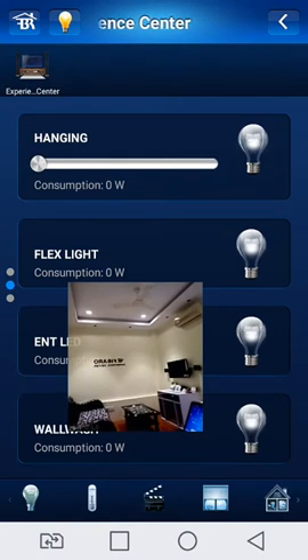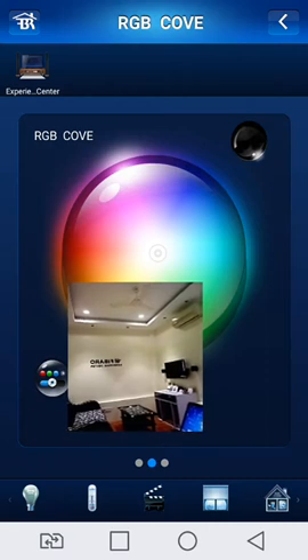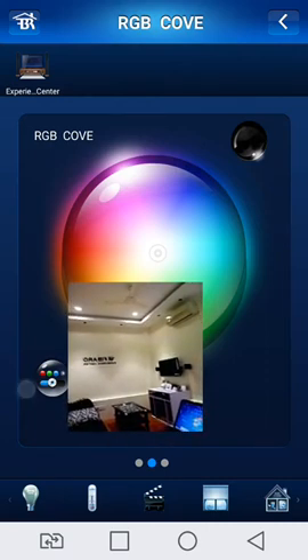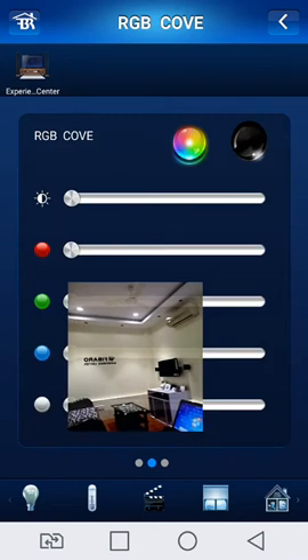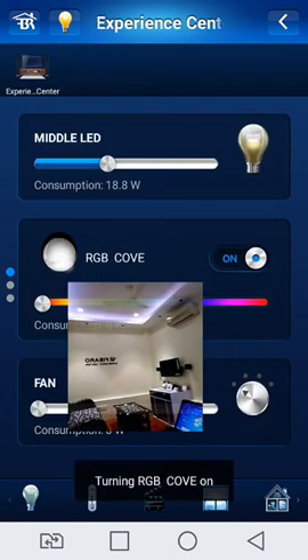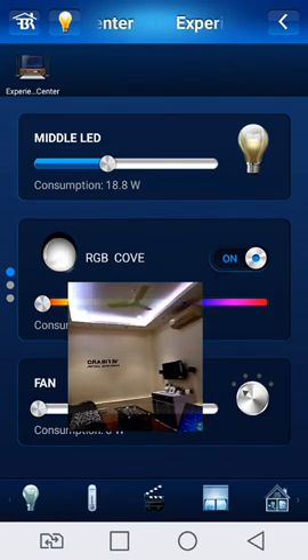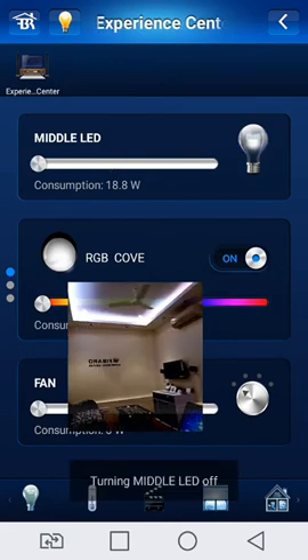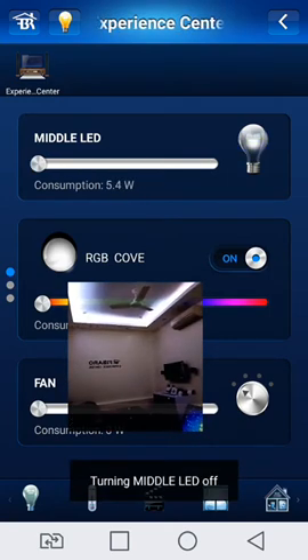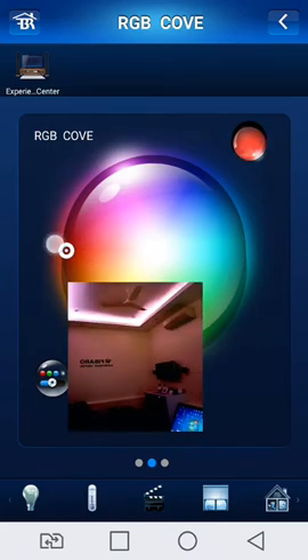I play the RGB light. RGB light is on — showing on the display, light is on. Turn off the middle lights and change the color — color is set to red.